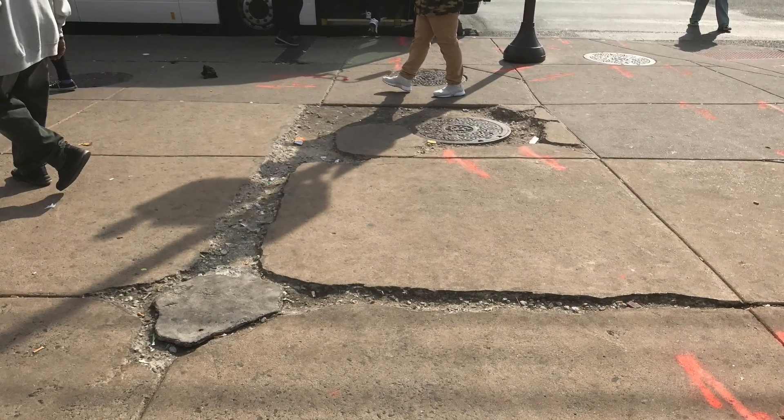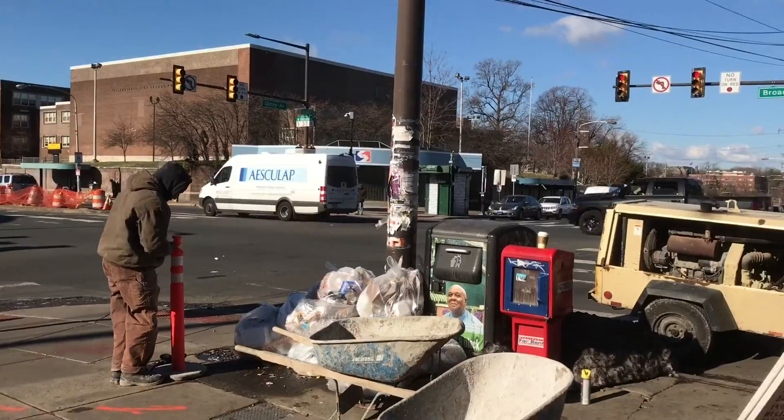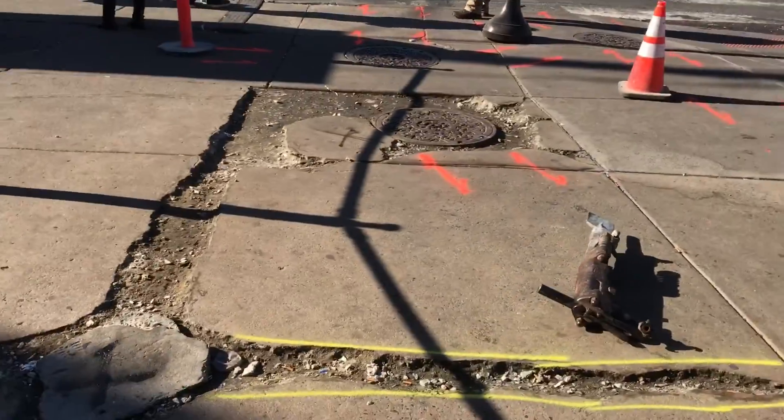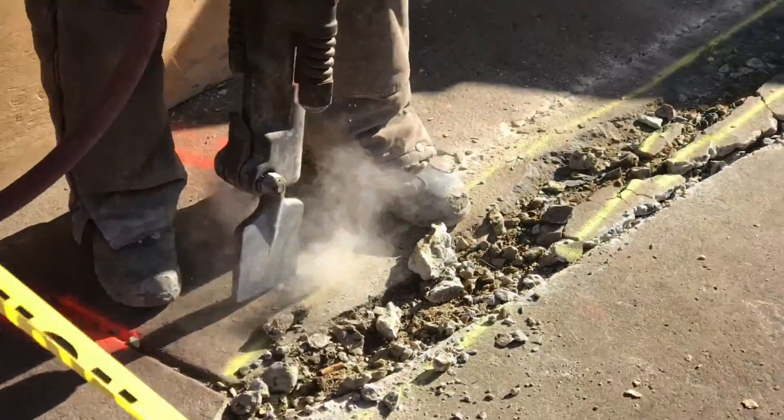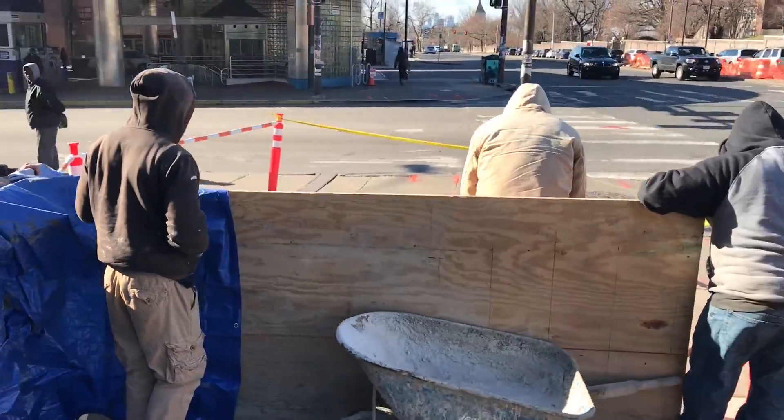We are repairing a walkway at Bruin-Naline, Philadelphia, and there are hundreds of people around our work area. We don't want to harm any pedestrians, so we must create a barrier.